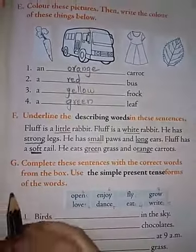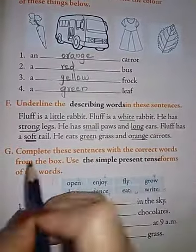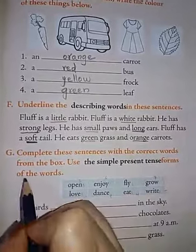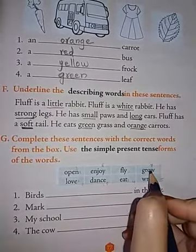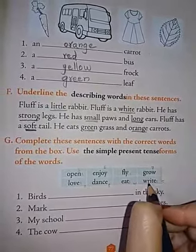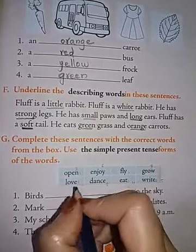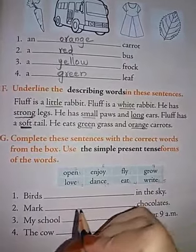Next, G-bit: complete these sentences with the correct words from the box and use the simple present tense forms of the words. The words in the box are: open, enjoy, fly, grow, love, dance, eat and write. You have to write these words in the correct sentences in the simple present tense forms.